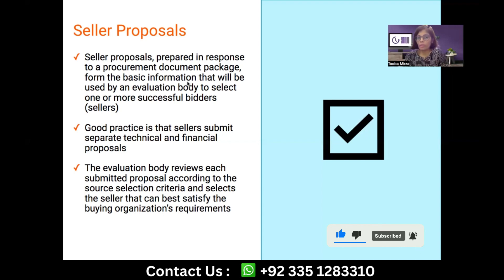Once the seller proposals are received, they are going to be evaluated by the evaluation body. The evaluation body can be different for technical and financial reviews, or it can be the same consolidated body. It can also be three separate bodies: one for financial review, one for technical review, and a third body that takes both suggestions and makes the final decision.